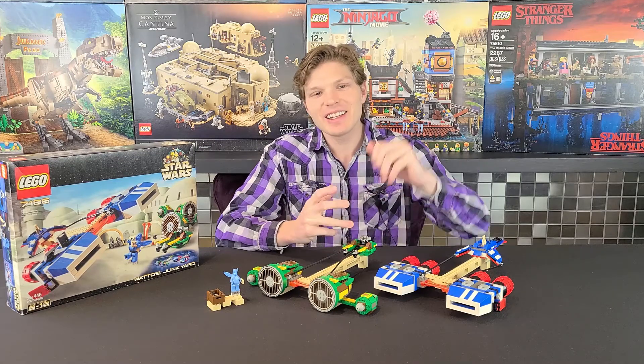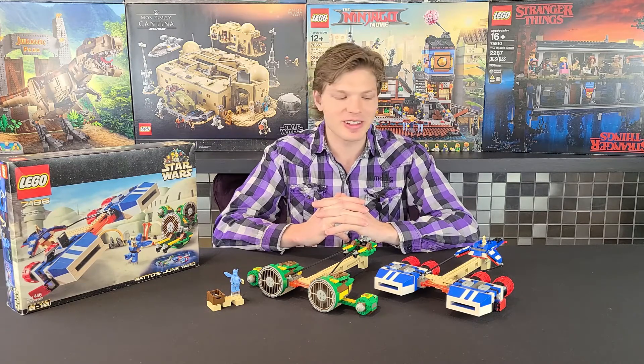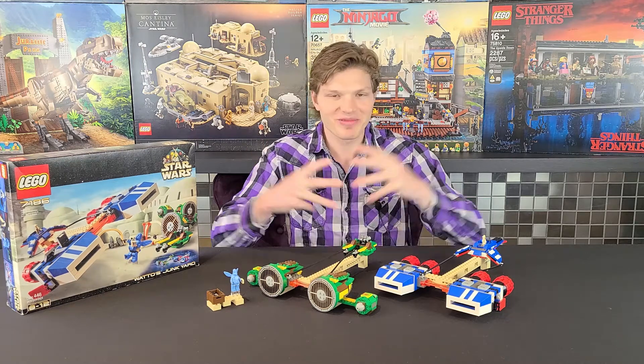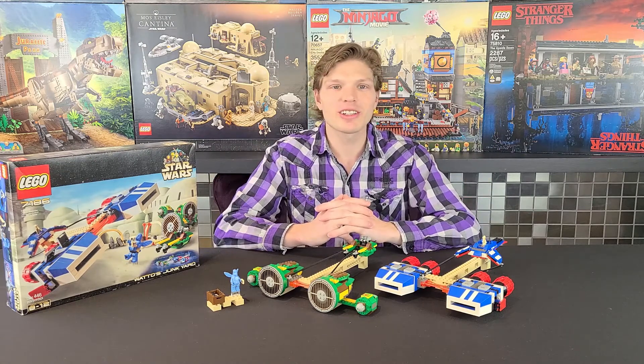That pretty well does the review. If you liked it, leave a thumbs up. If you're new to the channel, definitely consider subscribing and click the bell so you're notified for future Lego Star Wars reviews and comparisons — we do one every Tuesday. As a Lego Star Wars fan, taking a look at older and newer sets is just a lot of fun. Thanks again for watching and I'll catch you on the next one.